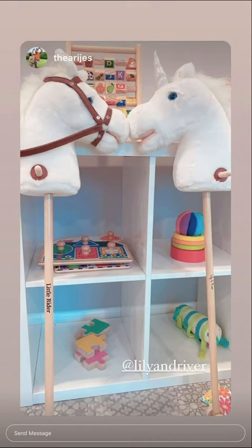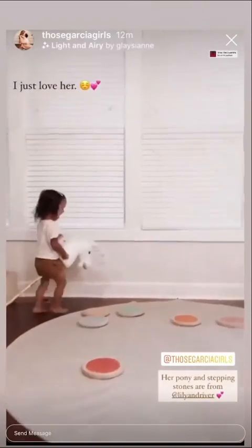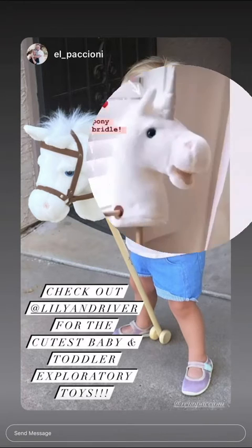They offer two different varieties, a horse and a unicorn. These little wheels on the bottom — so instead of it just smacking the ground while your little one's playing on it, it'll roll gently, which is super nice and cute.